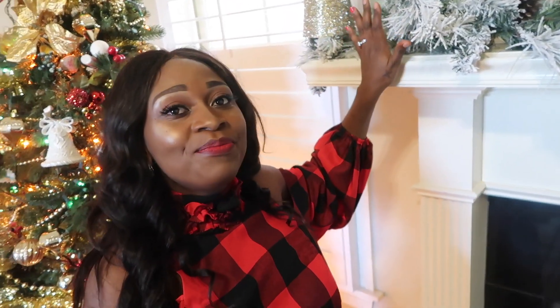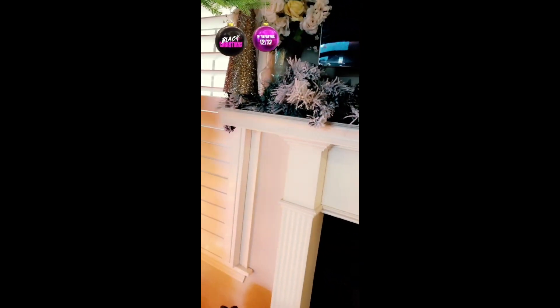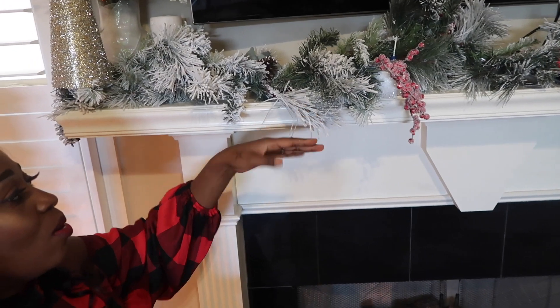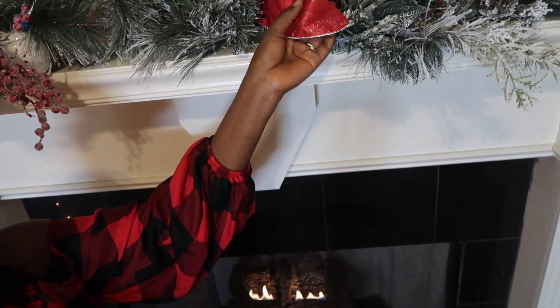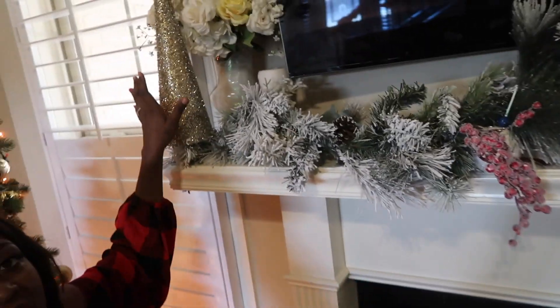The next thing I want to share with you guys is the garland. Yes, look at this — this is fresh this year. Last year I didn't have a garland. I'm sitting on the fireplace right here. You see that? It's like snow — it has like berries. Yeah, that's how it looks, and it has like a bowl with more berries all the way sitting on the fireplace right here, and I have two cones sitting at the two edges.